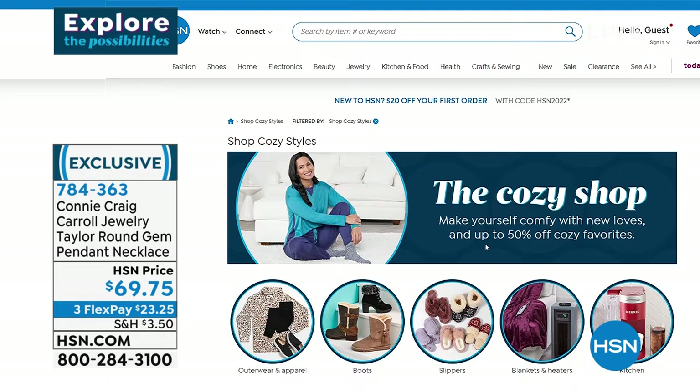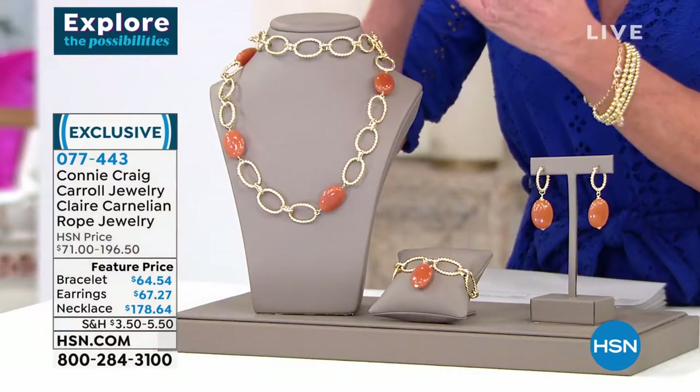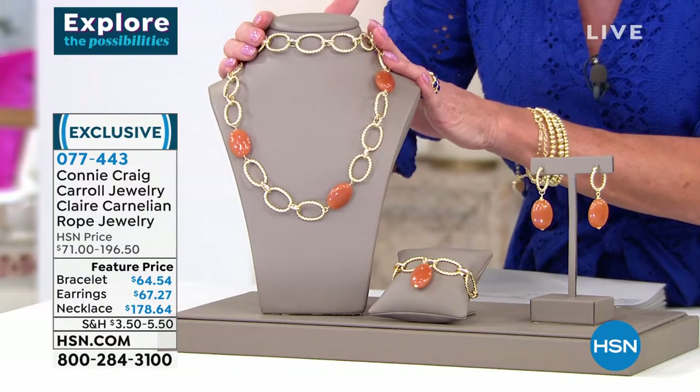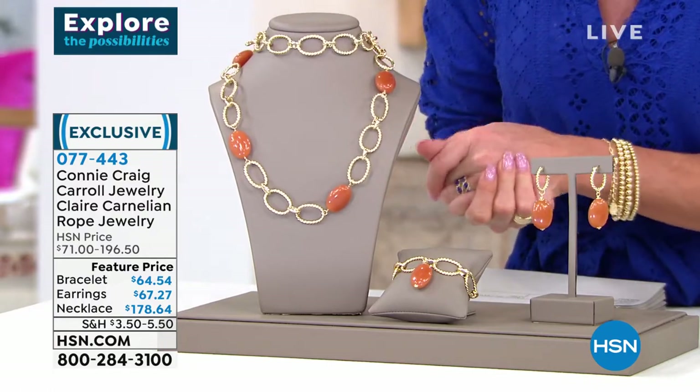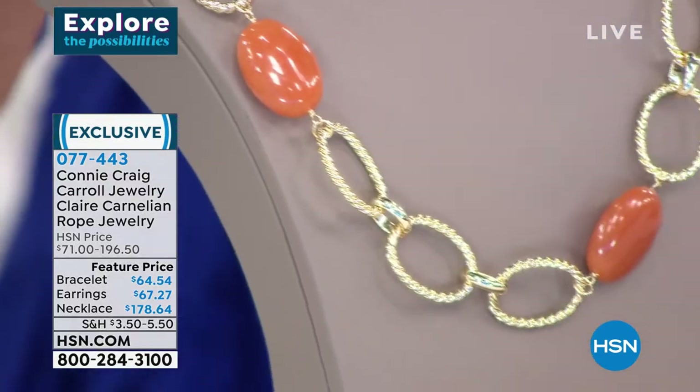We're going to talk about the Claire — extremely limited. The stones Connie selects are of absolutely superior quality. We're going to talk about carnelian. Connie took genuine natural carnelian and set it in the most beautiful textured rope design. The necklace, normally $196, is featured at $178.64 today.